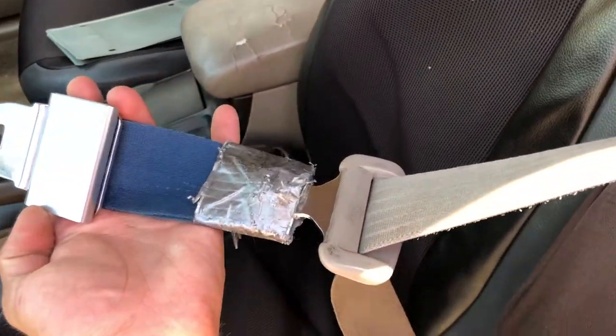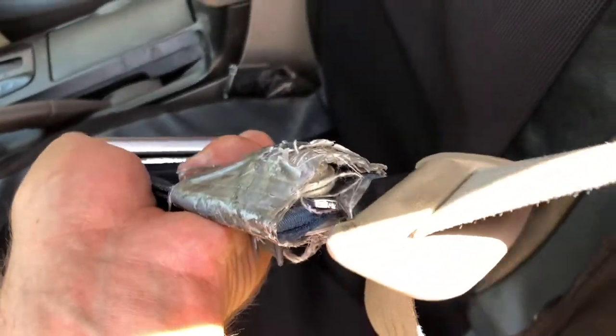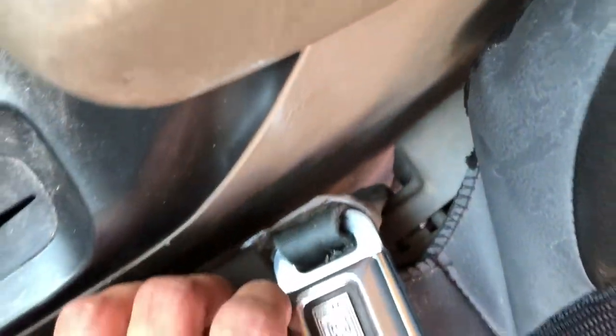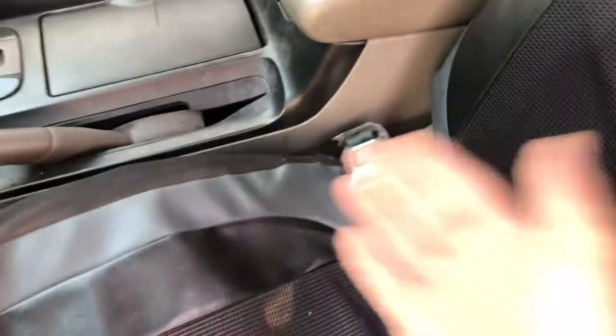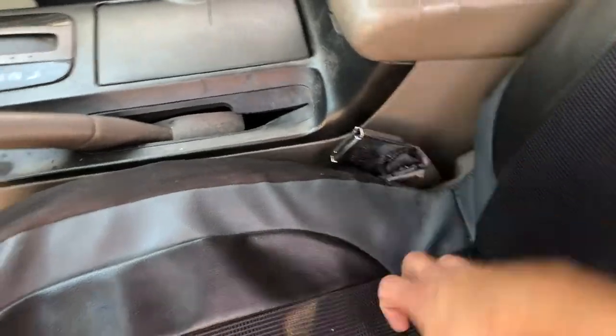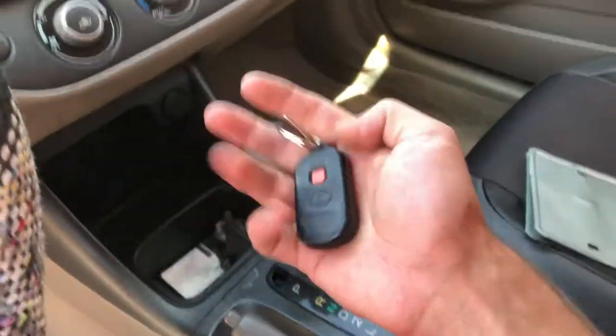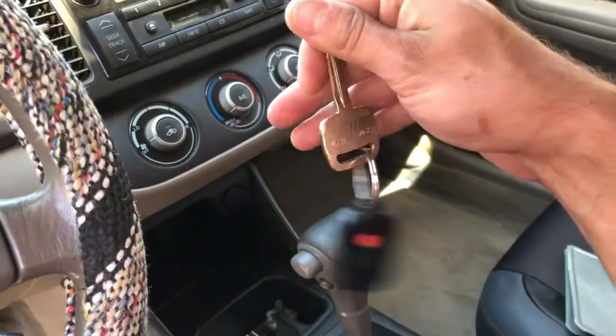What the heck, people — there's like a bolt. If you go through this much trouble to do this, you could just fix it the right way. That's just dumb. Let me get the keys out. I believe it has around 217,000 miles on it. It even came with a fob, believe it or not.